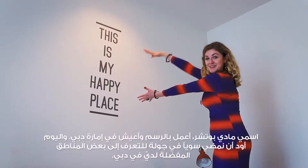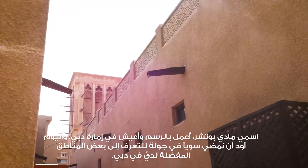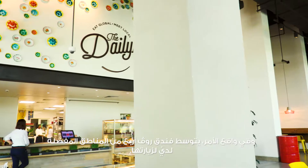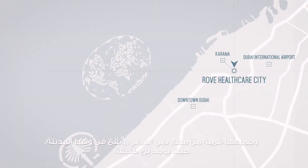I'm Maddie Butcher, an illustrator and painter based in Dubai, and today I'm going to take you around some of my favourite parts of Dubai. A lot of them happen to be right around Rove Healthcare City, which is right in the middle of about four of my favourite spots. It's close to the airport, it's downtown, and you've got the Burj Khalifa.